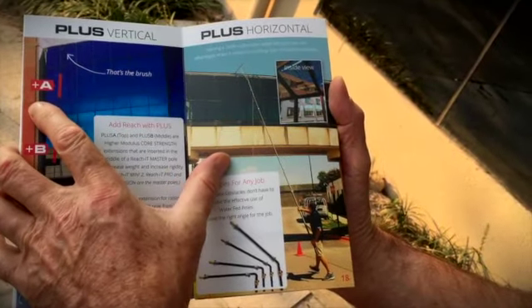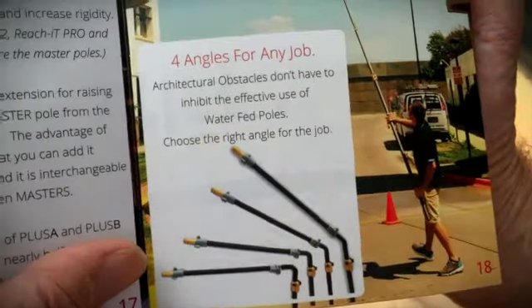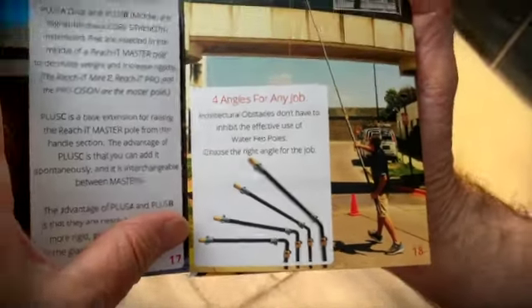On this side is the Plus Horizontal, which before we would call our heavy duty gooseneck. You can see the different angles that we use depending on where you're standing in relation to the glass.